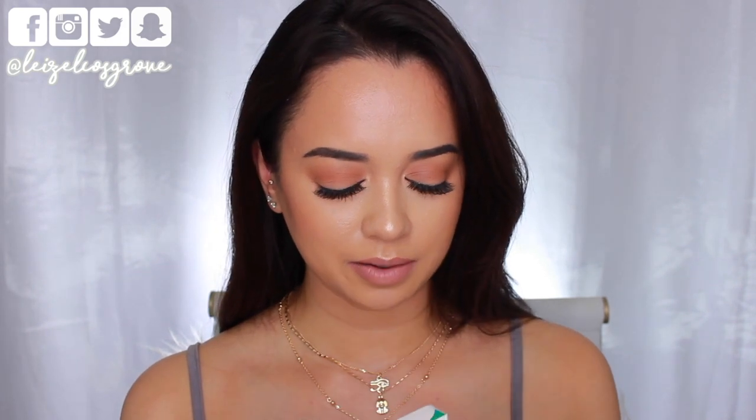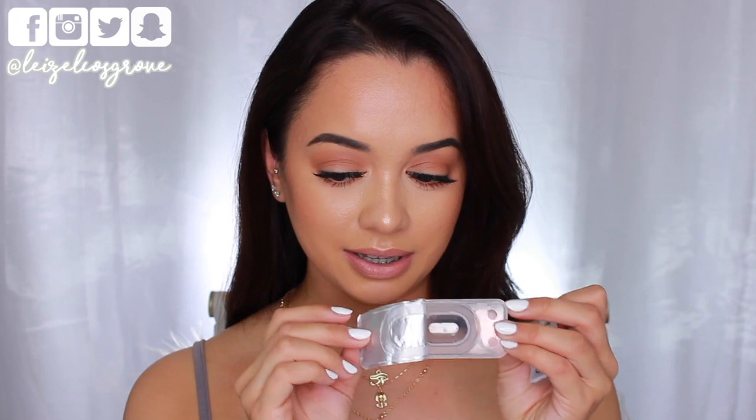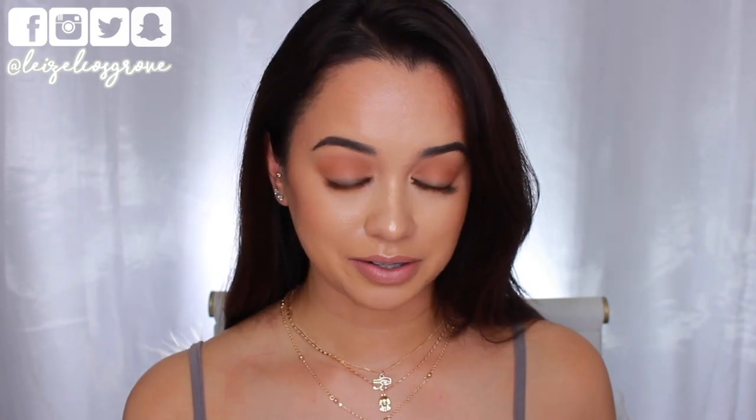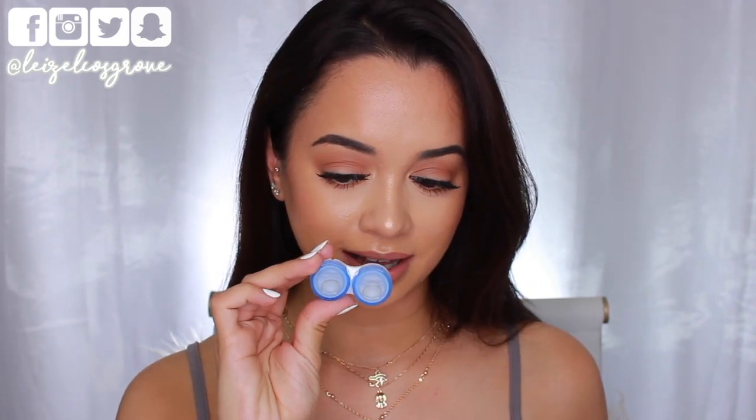I just want to show you guys how these are packaged. Basically they come in a box, and when you open it up inside we have the lenses which come in little sachets. I've already opened them because I have worn these prior. You are going to need your own solution, but they do provide a case, which is nice.